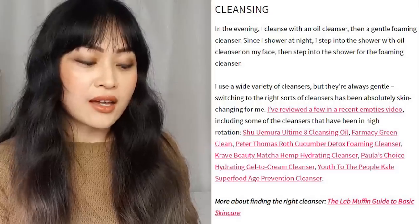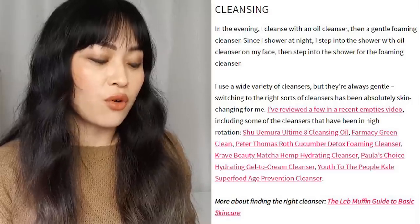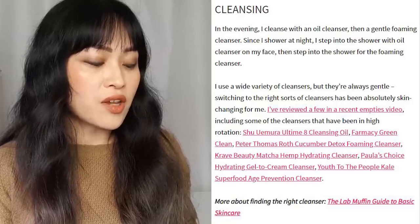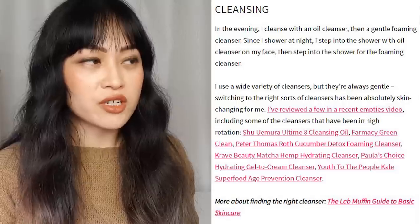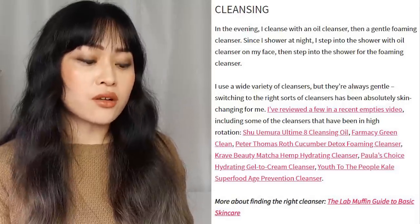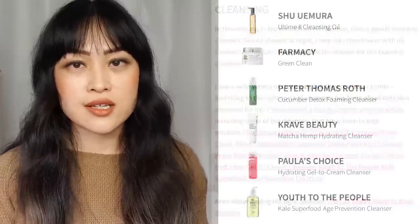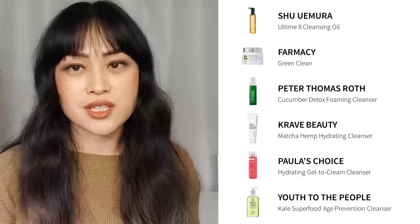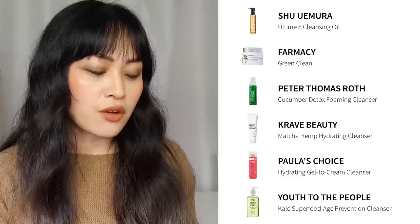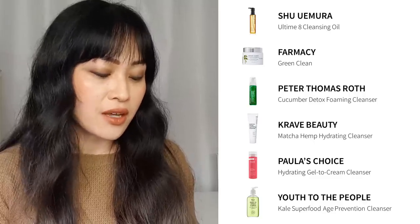The next section is about cleansing. Last year I cleansed with an oil cleanser then a gentle foaming cleanser. I shower at night so I step into the shower with oil cleanser on my face, then use the foaming cleanser in the shower. That's still pretty much my routine even during lockdown. I use a lot of different cleansers but they're always gentle. I currently use none of the cleansers from last year — mostly because I finished them off. I finished the Shu Uemura, loved it, still love it, but now I'm using other things.